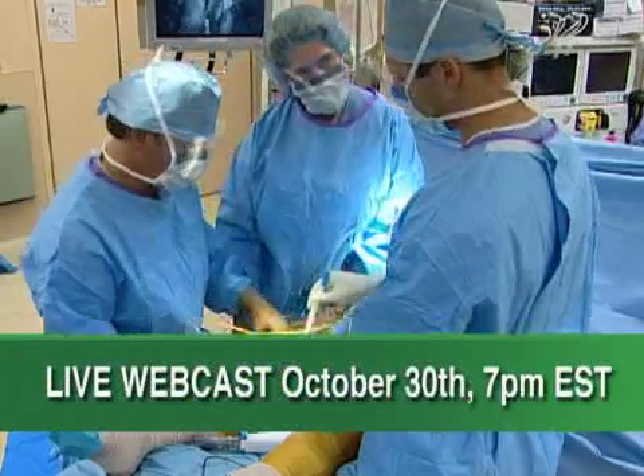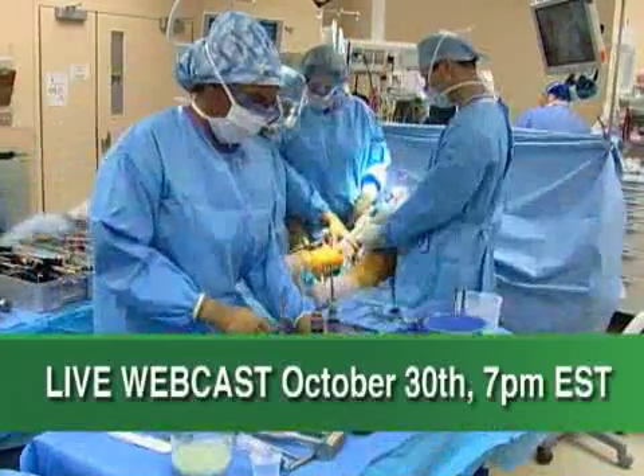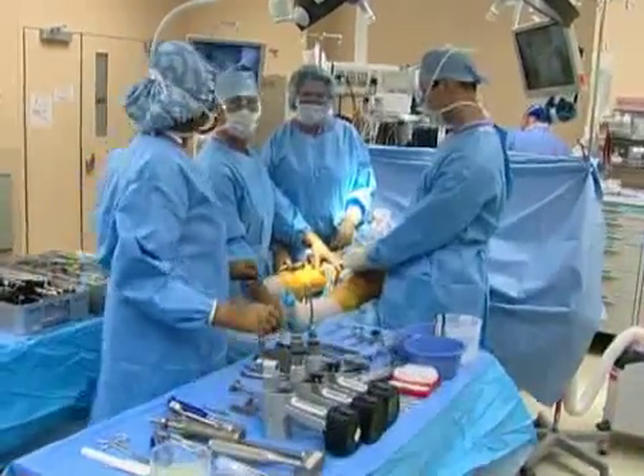During this webcast, viewers will get an overview of the implant, learn about the patient selection criteria, and have the opportunity to email questions to the surgeons during this one-hour webcast — October 30th at 7 p.m. Eastern Time.